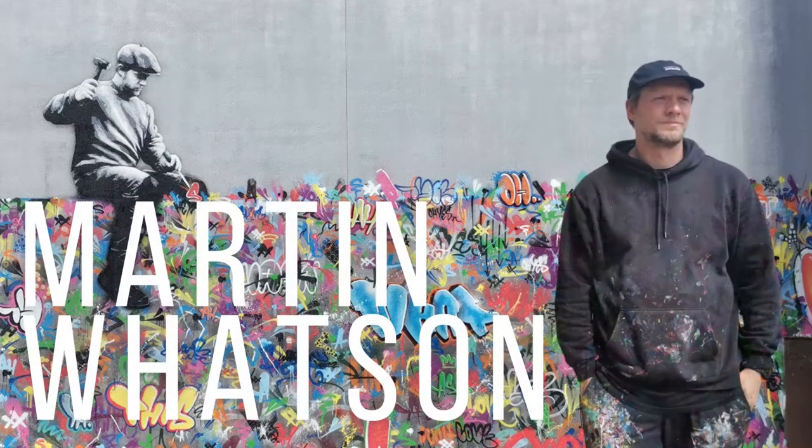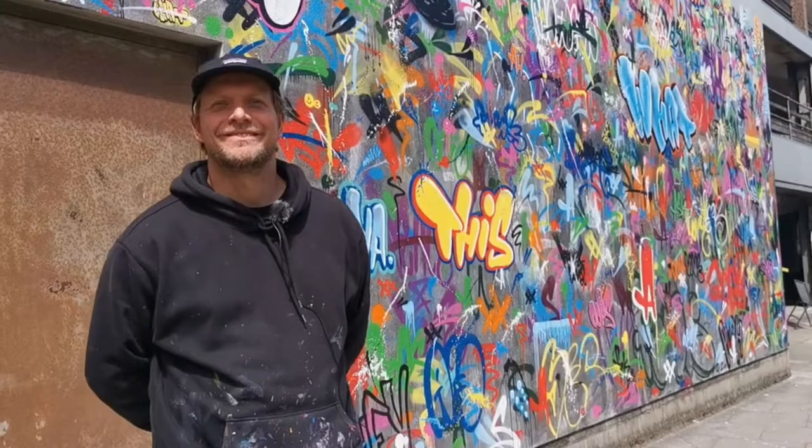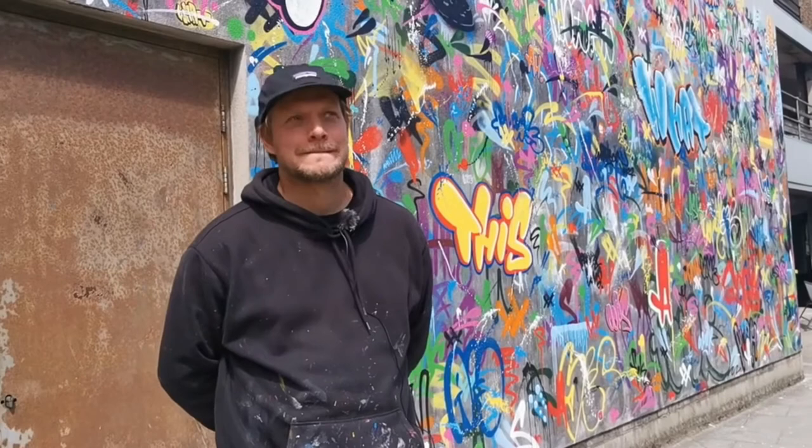I'm Martin Watson, Norwegian stencil artist, and I'm in Aberdeen to paint for New Art Festival. You've got a fantastically colourful wall behind you — it's on the side of a really busy street overlooking the harbour. Tell me about the wall that you've just painted.